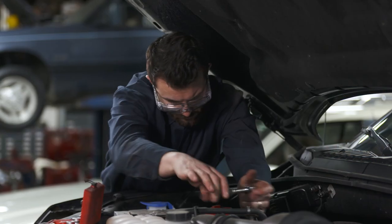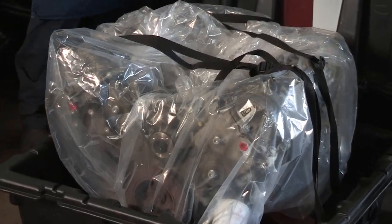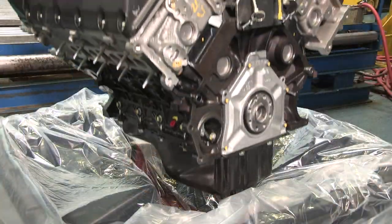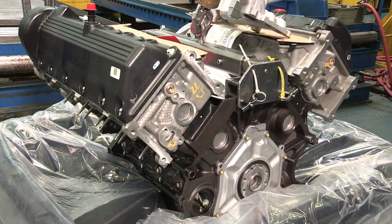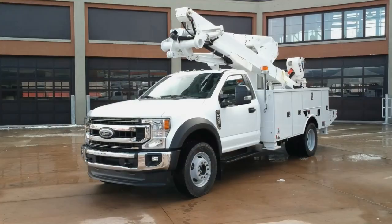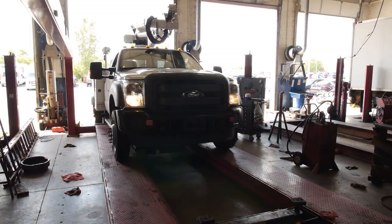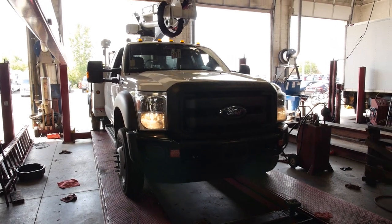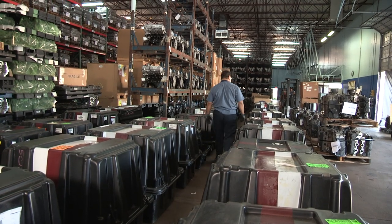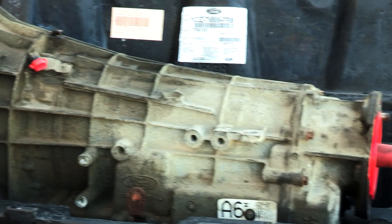If you purchase replacement engines, knowing more about the core process and how Ford uses return cores will help you better understand the benefit and value of Ford replacement assemblies. Some customers choose to extend the service life of their vehicles by repowering, especially if the vehicle has expensive upfits used for work. When a vehicle needs to be repowered, the core return process is part of the purchase of a replacement new or remanufactured engine. The core is the building block for remanufacturing an engine or transmission component.